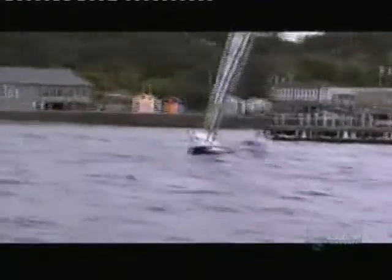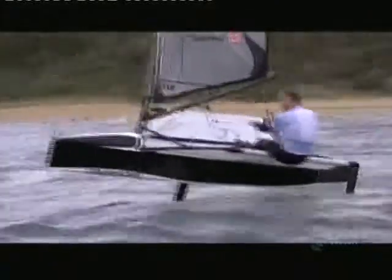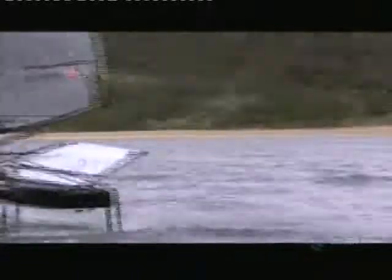It usually takes about 7.5 knots of wind to make the boat lift up onto its foils. I've been watching a lot of birds, thinking about it, analysing it, putting it through the computer, and just thought I could do it better.